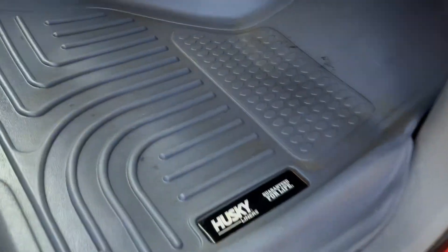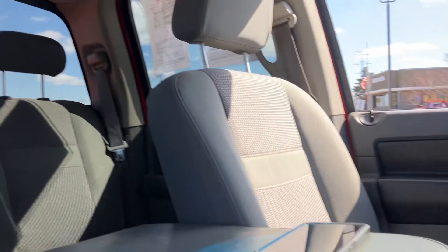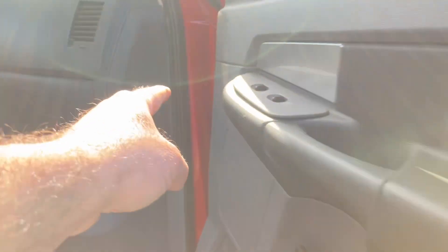You got the jack there. You got Husky Liner. You have this added cup holder here, more cup holders here. That's the rear slider. Exhaust brake — that's factory.